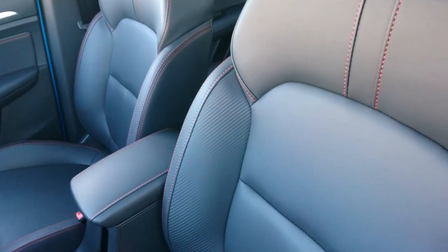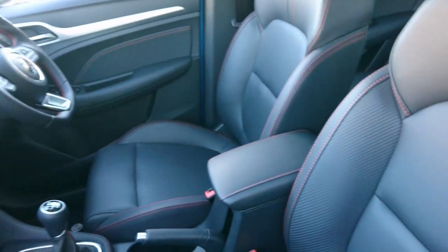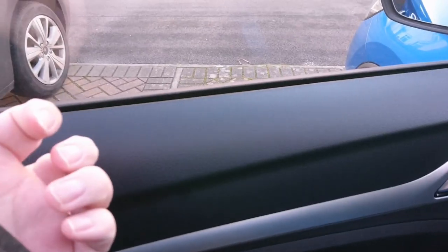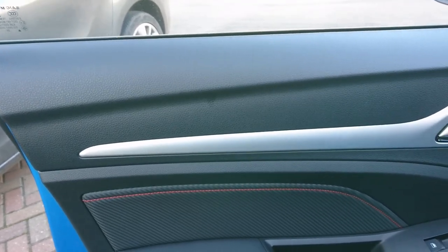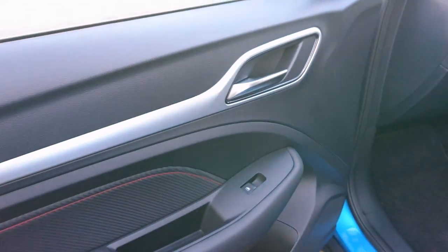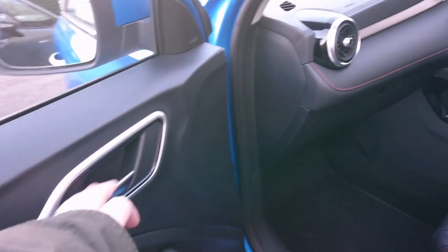The seats are Artico leather rather than real leather in this car — not a massive problem really, it depends on what you want. The doors are hard plastic, but then a lot of other cars in this class, and particularly at this price point, have hard plastic doors. The Ssangyong Tivoli and Dacia Duster are the main rivals for this car, and they also have it like that, which is not a problem I suppose.